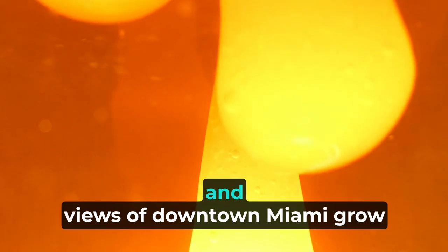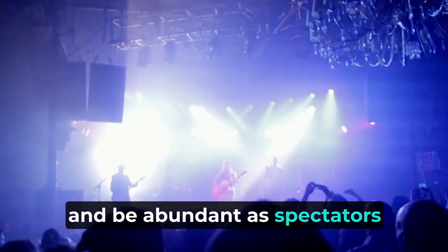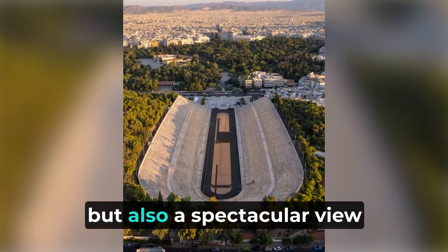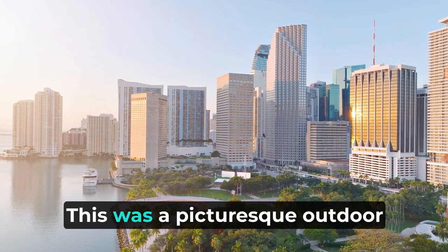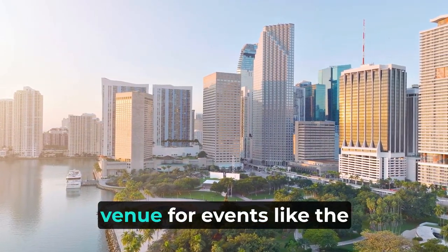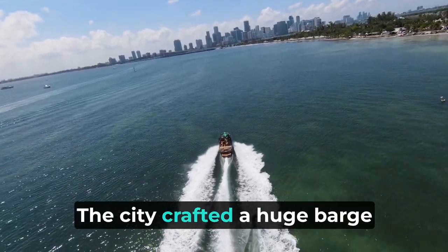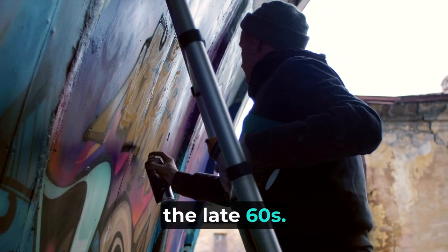It even helped live events and views of downtown Miami grow, as spectators would not only gain a perfect view of performances out on the water, but also a spectacular view of the Miami cityscape. This was a picturesque outdoor venue for events like the Hollywood Bowl. In 1965, the city crafted a huge barge that would act as a stage for live performances through the late 60s.